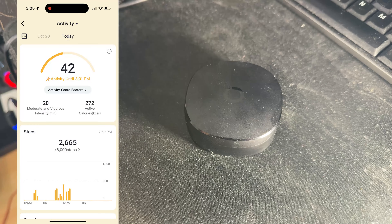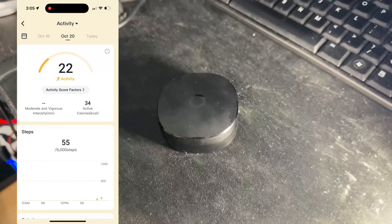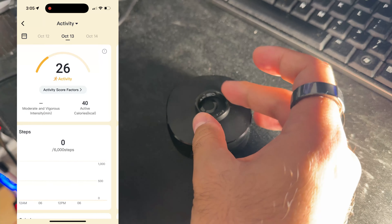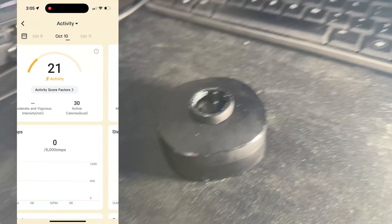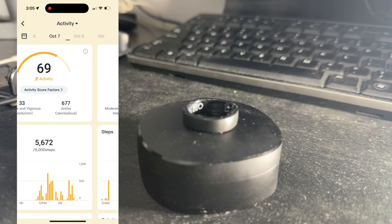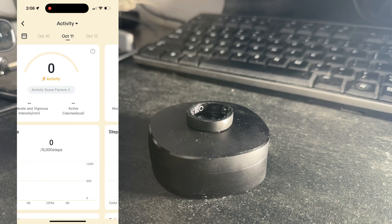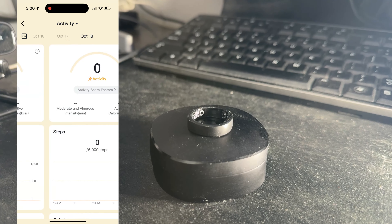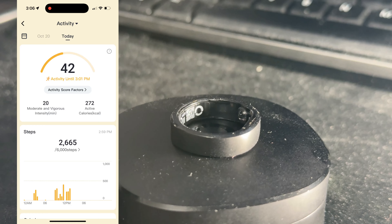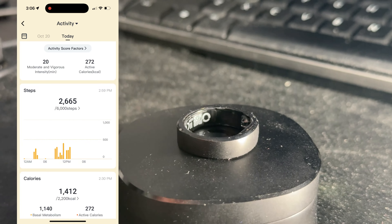For those that don't know, the RingConn 2 was originally a Kickstarter project that raised $4 million in the first 45 days. It is the first smart ring to provide sleep apnea monitoring with a 90.7% accuracy in identifying OSA — obstructive sleep apnea. RingConn's internal lab tested this and it was proven to deliver that accuracy, though how they conducted the tests I'm not exactly sure, so take that with a grain of salt.